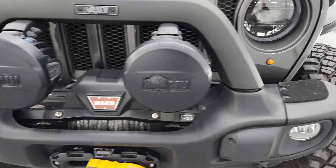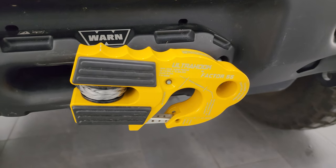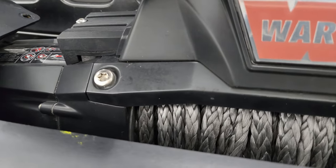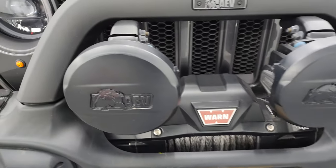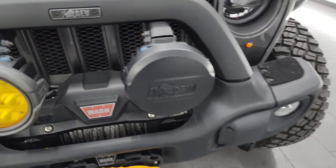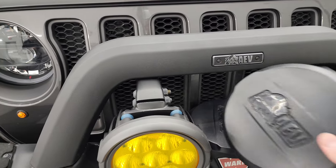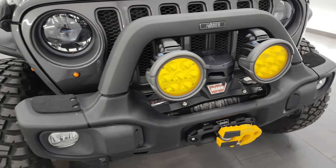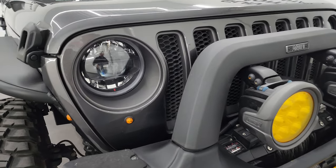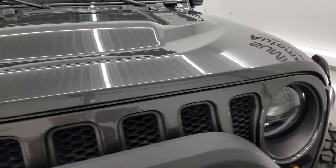The front bumper is an AEV bumper. It comes with a Warn winch with a synthetic rope, and also has an Ultra Hook Factor 55 clip on there — that's pretty cool. This is a 10,000 pound winch. It also has AEV fog lights with plastic covers. The bumper is all metal, has LED headlamps, fog lights, and running lights. The hood is in fantastic condition — no dents or dings — and the grille is in really nice shape.